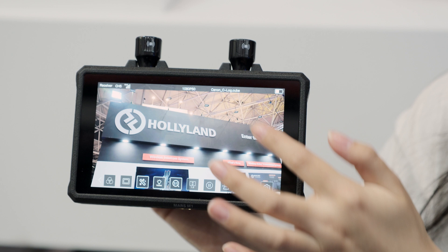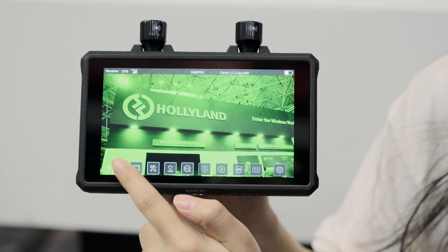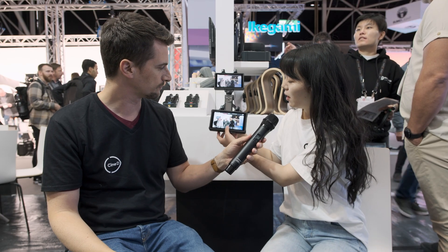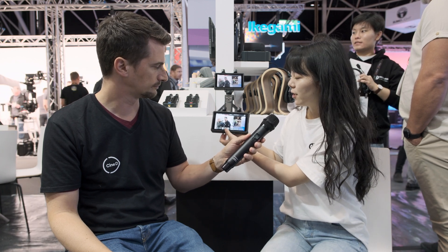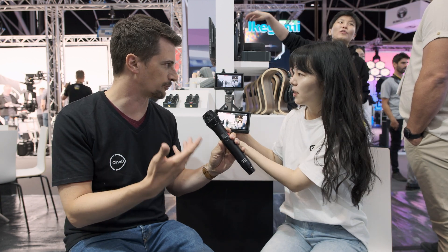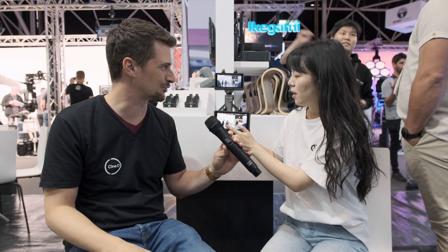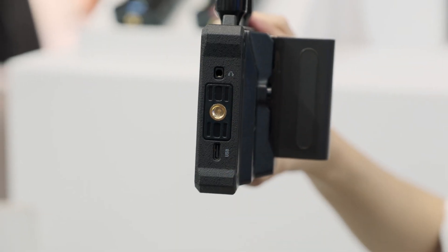Let's talk about the monitor functions. I can see you have a lot of functions here — peaking, waveforms. You can see the color temperature here: 6500K or 7000K. It's just a preview, of course — you're not changing the color temperature of the camera. And this time we also have 3D LUTs implemented. You can import your 3D LUT files through a flash drive or USB.